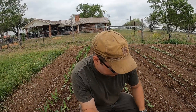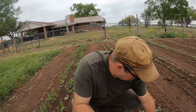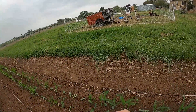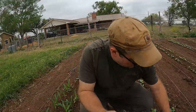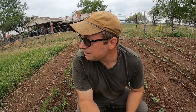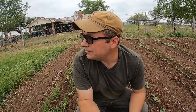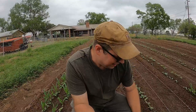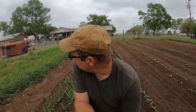Good morning, gardeners, farmers, homesteaders, and friends. Spring's here — we got weeds, we got geese, we got wind, we got hail. All the normal trappings of spring. And what it also means is we got pests now — and not just geese.